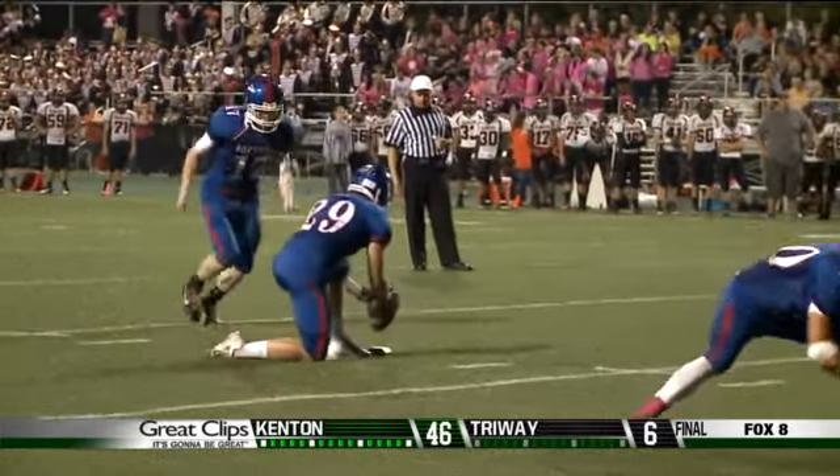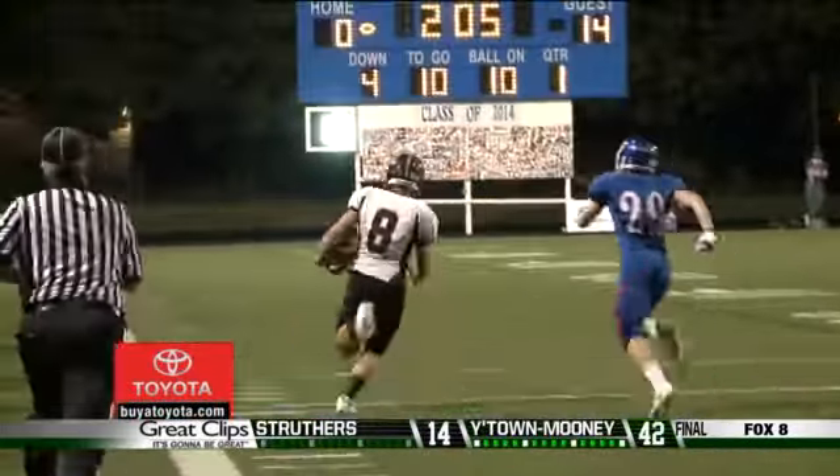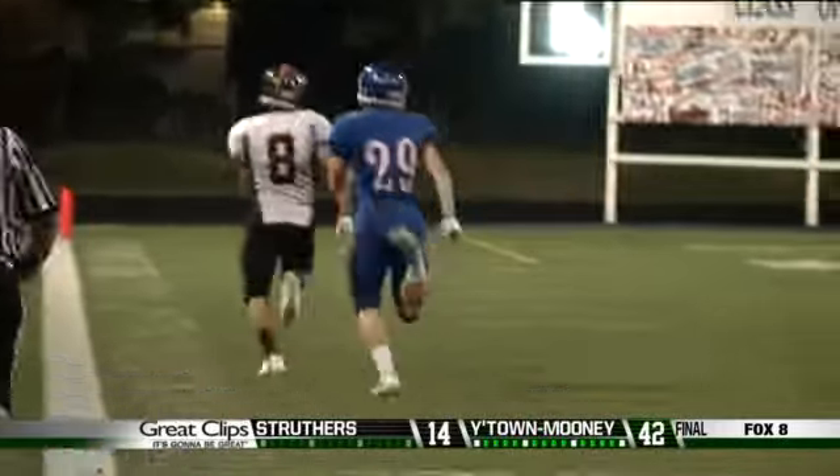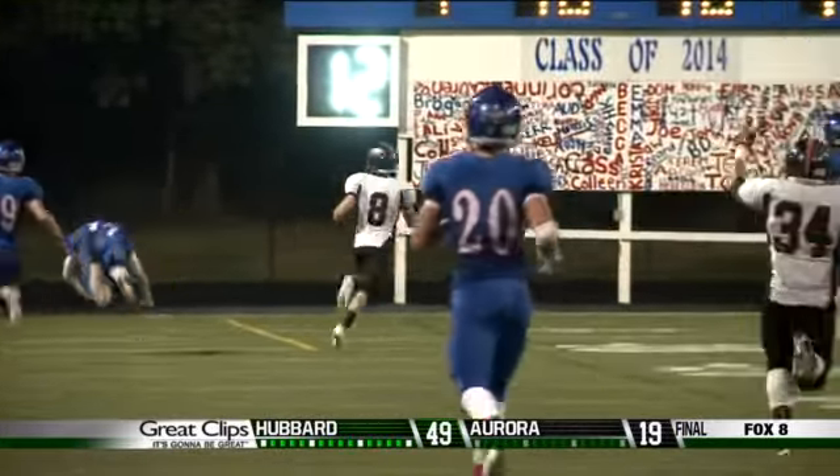Number 3 — another special teams play. Back to week 6, Jeff Rotherman blocks the Bay field goal, and Brad Novak scoops it up and hits the jets. That's a quarterback returning a blocked field goal for a touchdown.